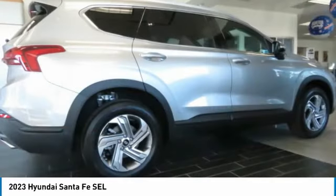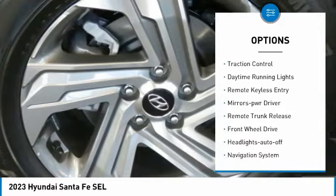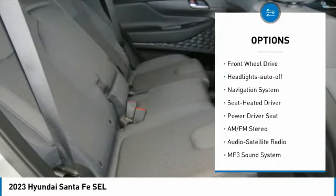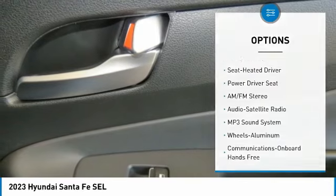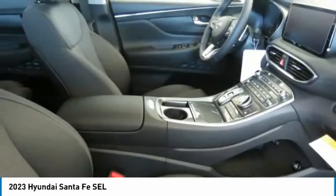Here are some of this vehicle's great options: aluminum wheels, rear spoiler, heated side mirrors, traction control, daytime running lights, remote keyless entry, mirror memory, remote trunk release, FWD, and headlights auto off.